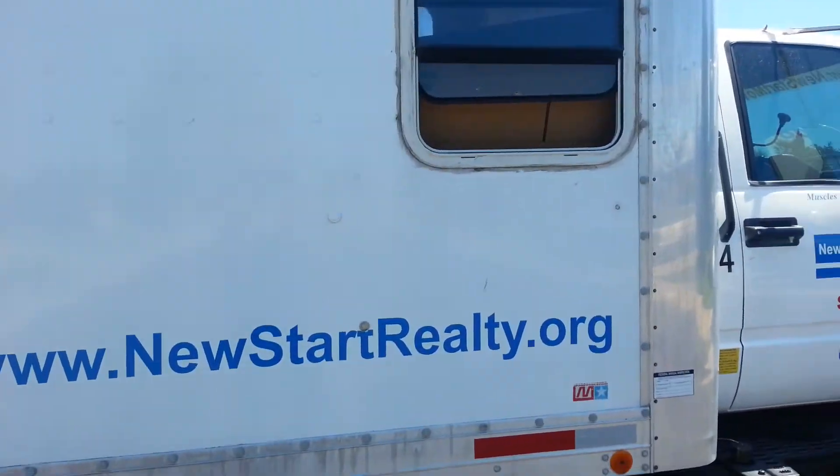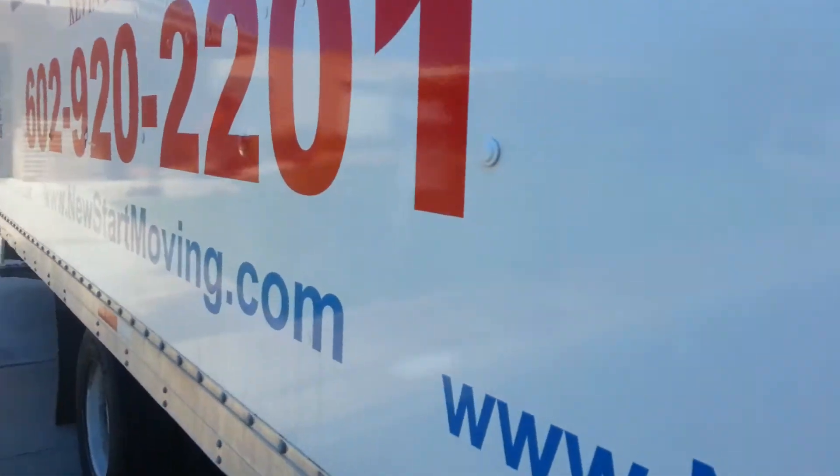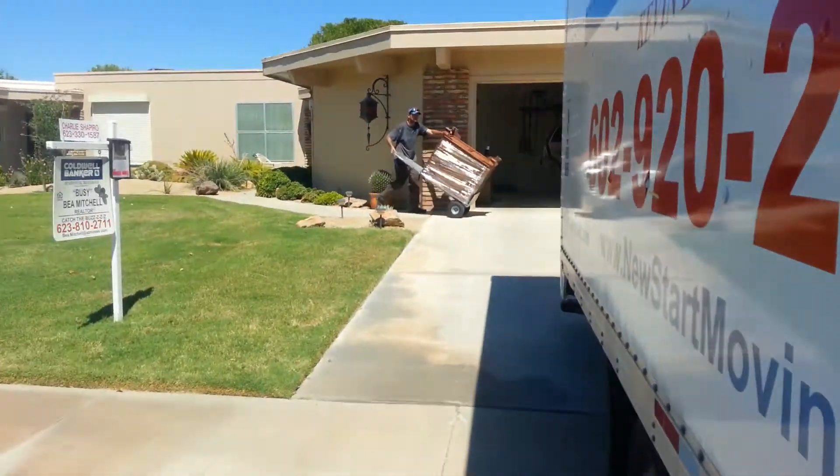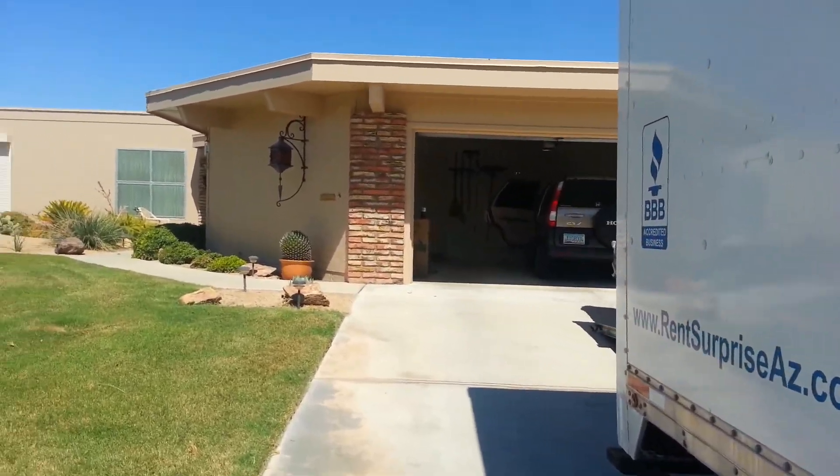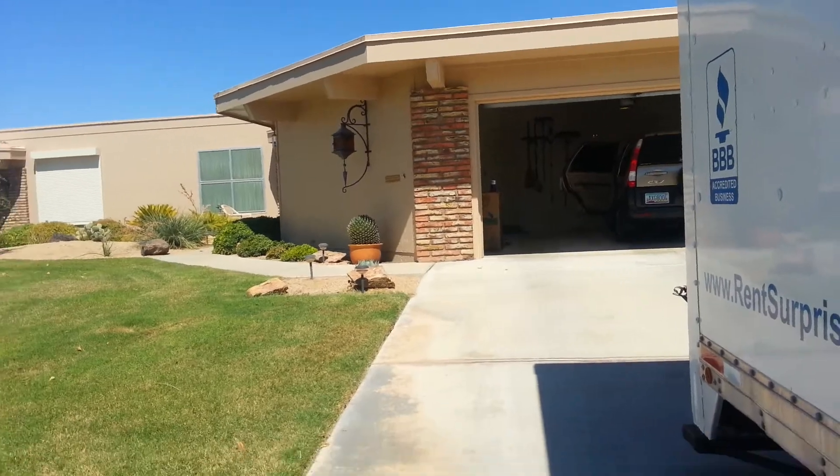We're all over the place, so check us out. Search the area, do a custom search and get back with me. Feel free to call me 24/7 or text at 602-920-2201. Thanks, and everybody have a great day.